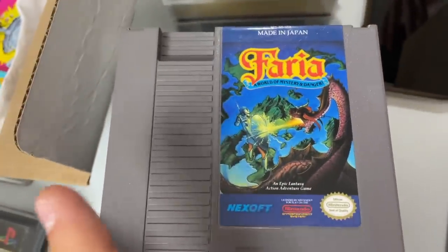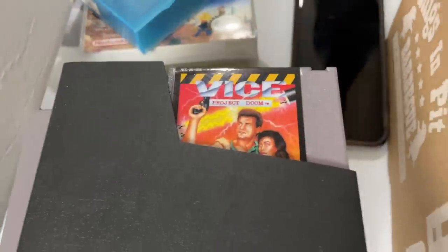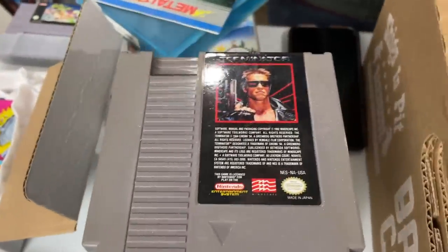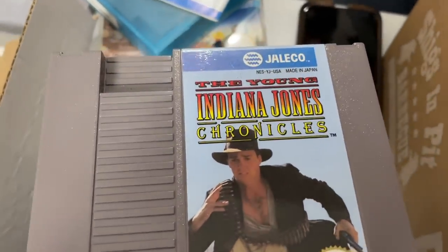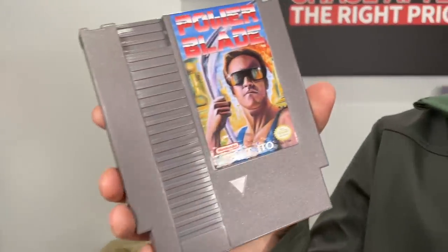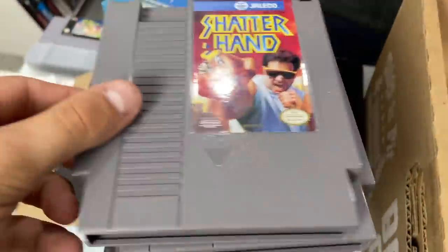Faria — so far this is my eBay stack. Vice Project Doom, The Terminator — you don't see that one very often. Young Indiana Jones Chronicles — I think that's the best Indiana Jones game on Nintendo. Power Blade 2 is absolutely massive; the first one is still good. And Shatterhand — those are ones you really got to know if you're searching for NES games. Look for games that just look interesting.